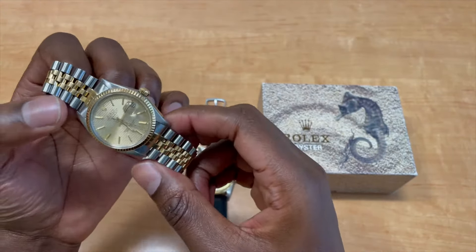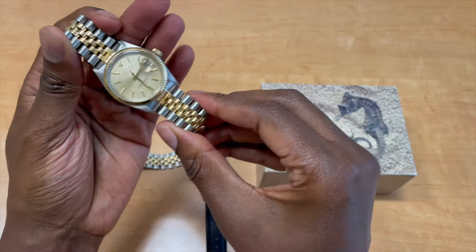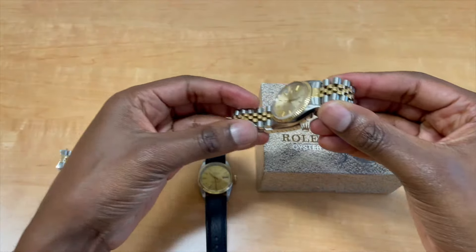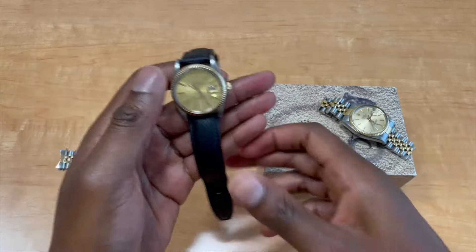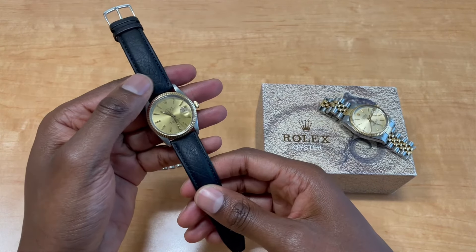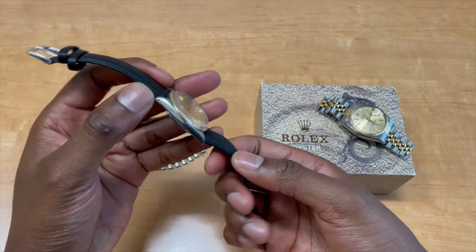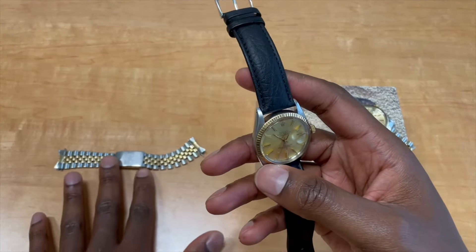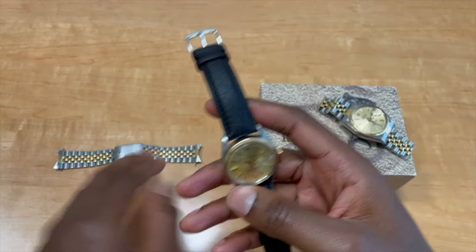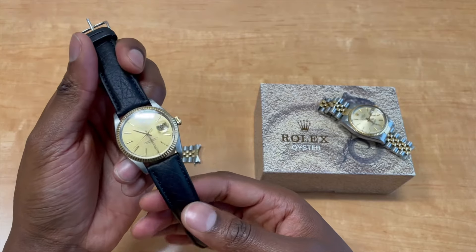This is the time of year where this could be someone's gift or you could add it to your own collection. This second piece is another 16013, as I mentioned, on a black leather strap — though it also comes with the original jubilee bracelet.